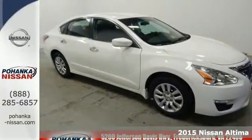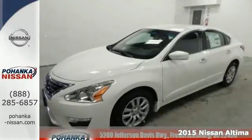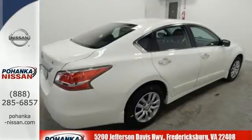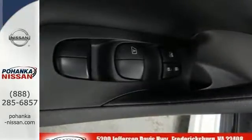It's a 2015 Nissan Altima. How would you like fluid, powerful acceleration, refined handling, and incredibly efficient fuel economy? In a stylish sedan, plus it has impressive technology like push button start,